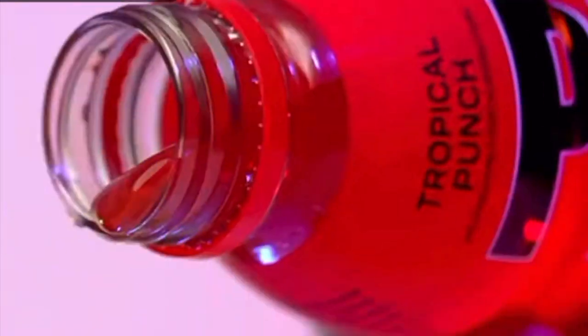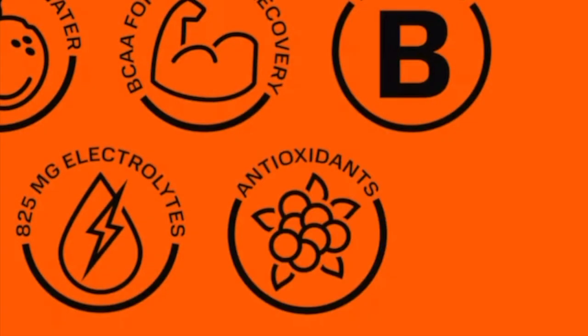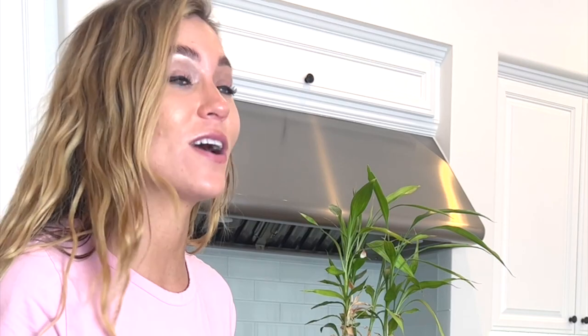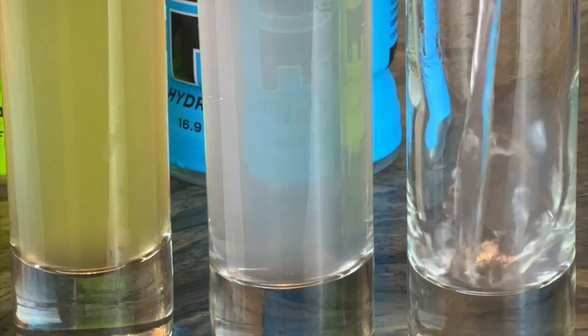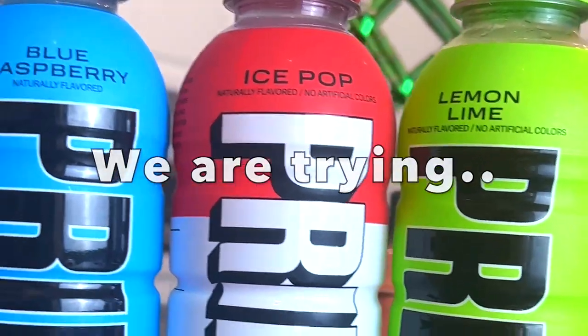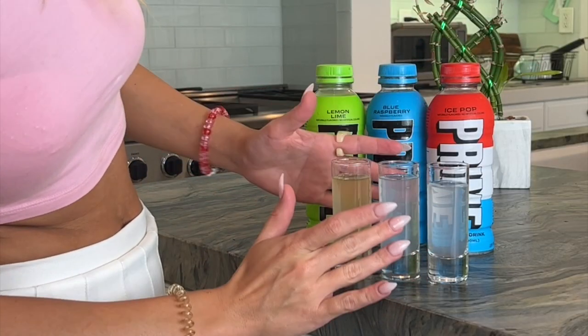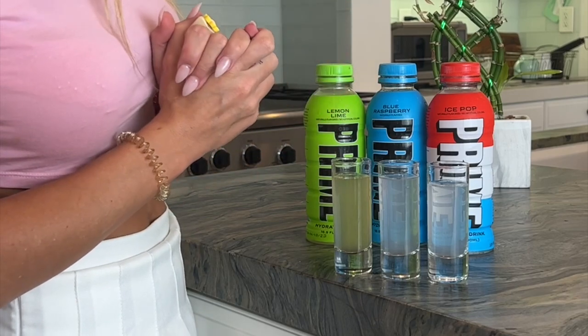Okay guys, we got Prime. These are all the flavors. I just had to quickly pick a couple because I was in a rush. I haven't seen them anywhere else, and I was finally able to run into them and picked up a couple. Prime hydration drinks come in seven flavors. The three we're trying right now are blue raspberry, lemon lime, and ice cream. These two look like the same color — very hard to distinguish which is which, but I'm sure they won't taste the same.